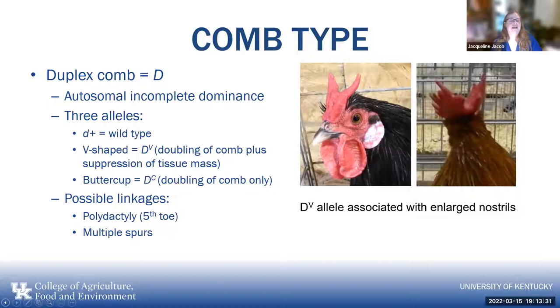Another mutation is the duplex comb, designation D — autosomal incomplete dominance with three different alleles at that locus. The D+ is wild type with no doubling at all. The DV gives doubling of the comb plus suppression of tissue mass, resulting in the V-shaped comb, which is also associated with enlarged nostrils. Then there's the buttercup, which is the doubling of the comb only. Some possible linkages are the polydactyl fifth toe and multiple spurs, but they don't have to occur.